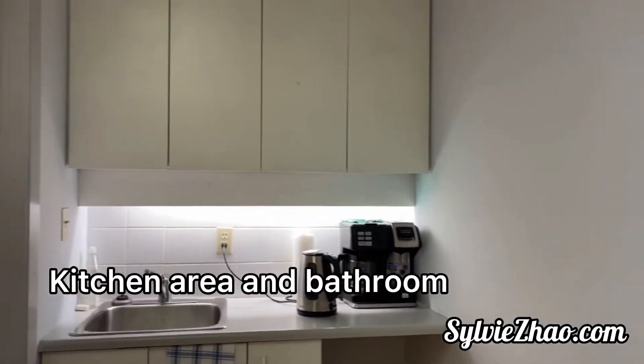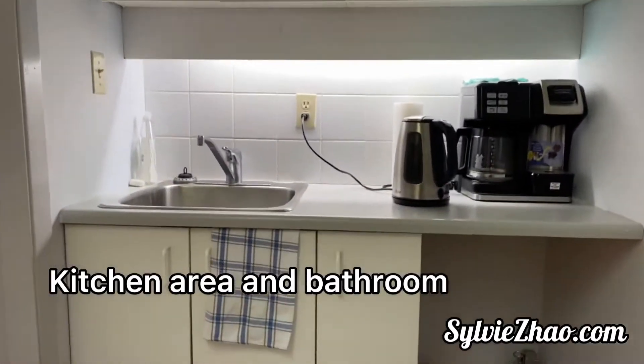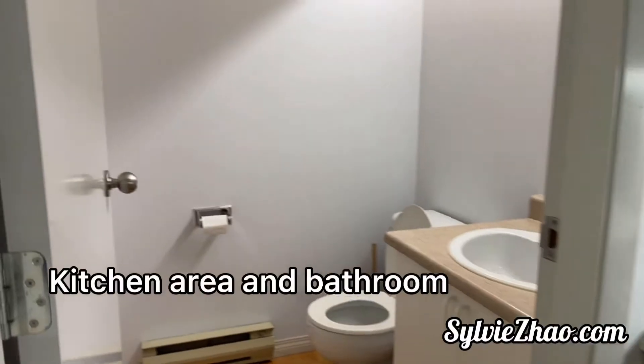It also has easy access to Knight Street Bridge, Highway 99, and YVR Airport. This building is a well-maintained strata complex and is a must-see.